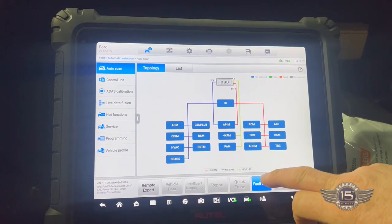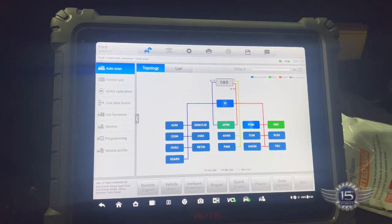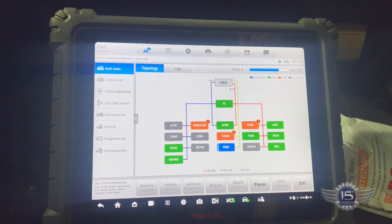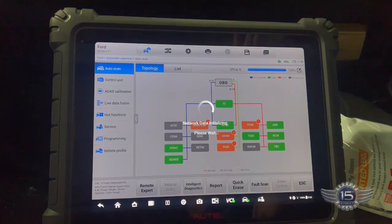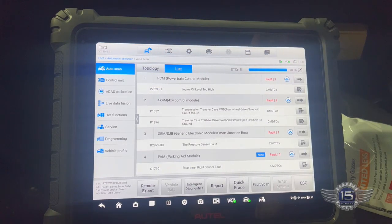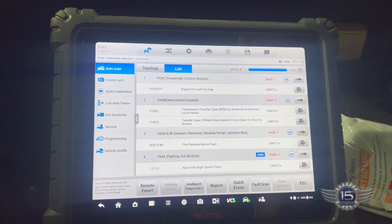All right, fault scan. Got a PCM code in there — P252F, engine oil level too high.